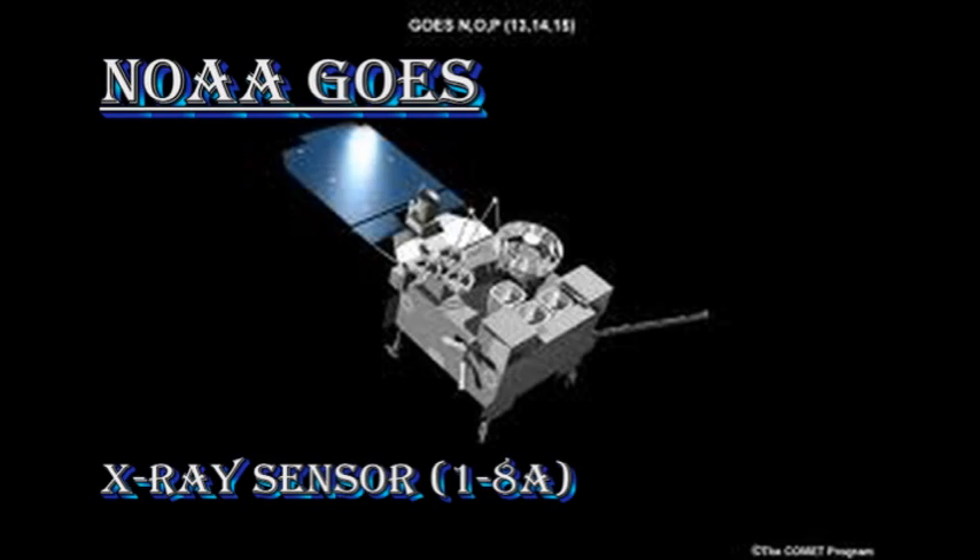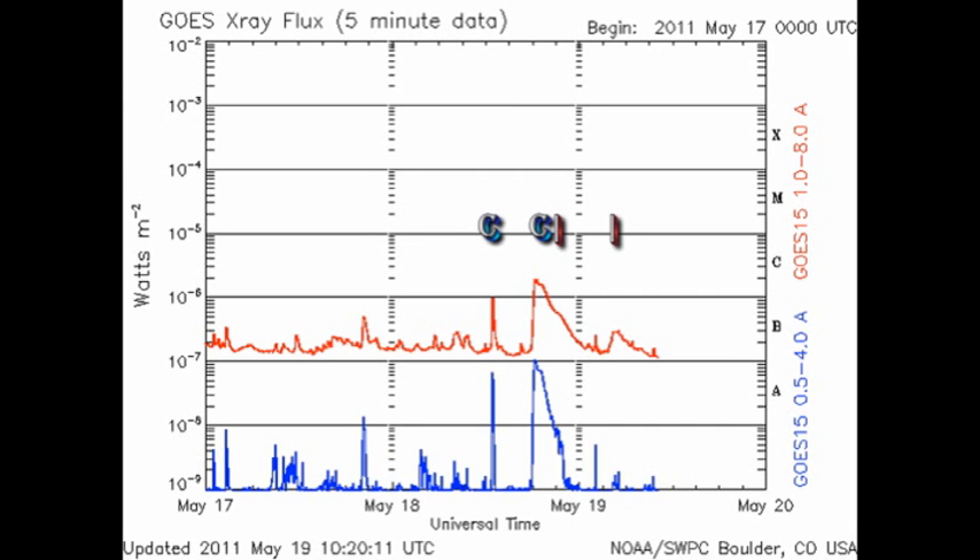Next, we'll take a look and see what flares have happened in the last 24 hours. For that, we go to the NOAA GOES satellite and look at the X-ray sensor. Here's the plot, and you can see we've had a couple of C flares. The first one was from the new region 1218. The second one is a long-duration event, and that was from region 1208.